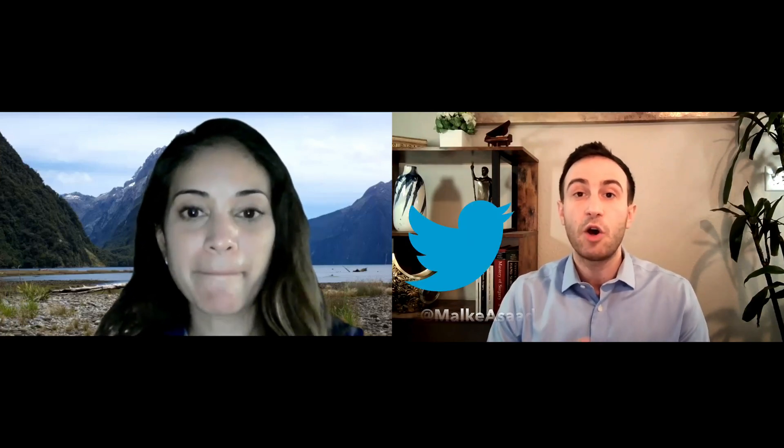If you like the video, hit the like button and tell your colleagues about it to help the channel grow. If you have any questions, leave them in the comments below and feel free to reach out on Instagram, Twitter, or Facebook at Malki Asad. Thank you all so much for watching and see you in future videos.